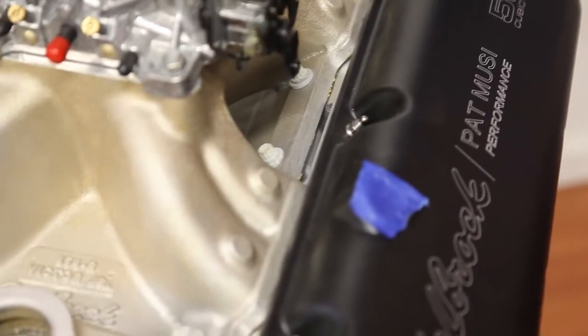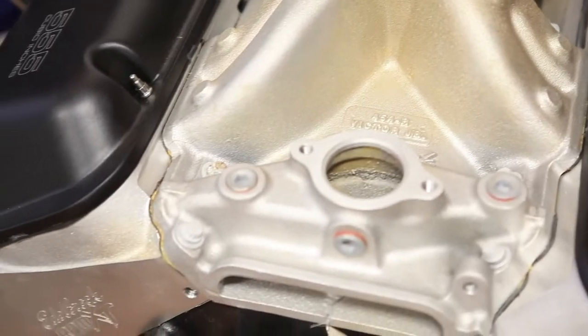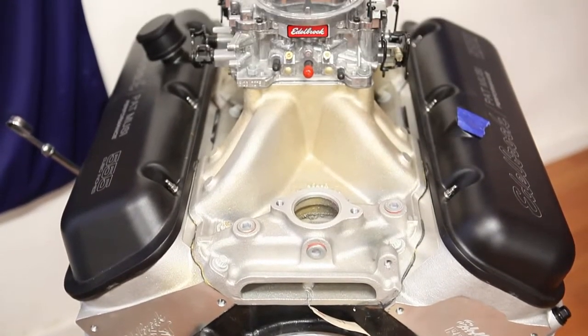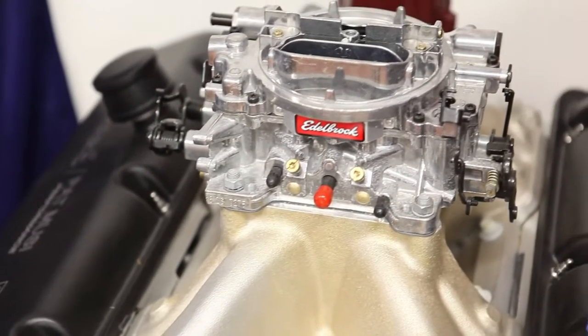Over here we're going for the big cubes. We've got a Pat Muzzy Edelbrock crate motor which punches out 555 cubic inches — in litres that's a 9-litre motor. It makes 650 horsepower and 650 foot-pounds of torque. What's that mean to the metric boys? 500 kilowatts and 1,100 newton metres of torque. So it's an absolute monster and it runs a single carb — no blowers, no computers, no turbos, no nothing. It's just pure cubic capacity. Like the good old boys say, you can't beat those cubes.